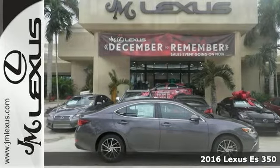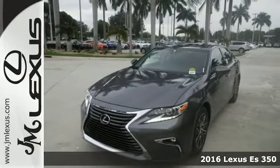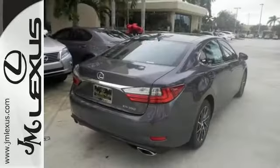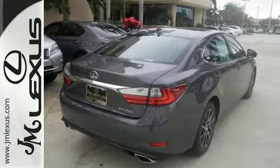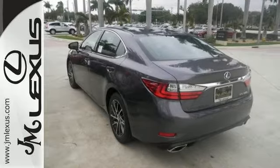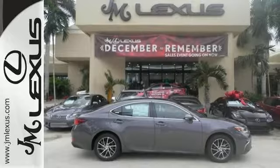Everyone will fit comfortably in this 2016 Lexus ES350. With great features like a high output engine, alloy wheels, and leather seats, this sporty and luxurious sedan is sure to please. The touchscreen display and multifunction steering wheel are nice touches too. This ES350 is a comfortable people mover.